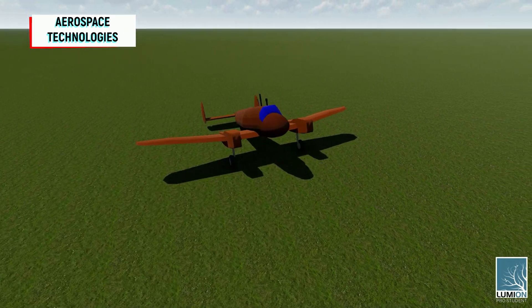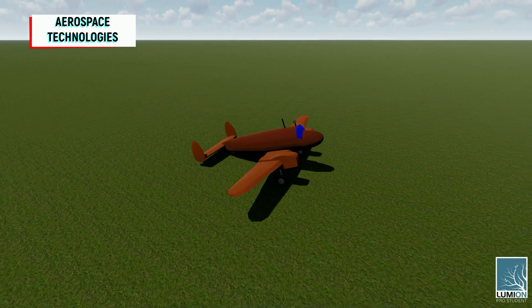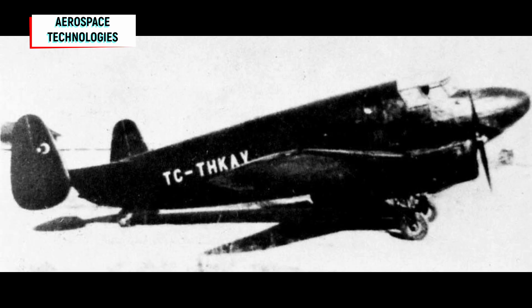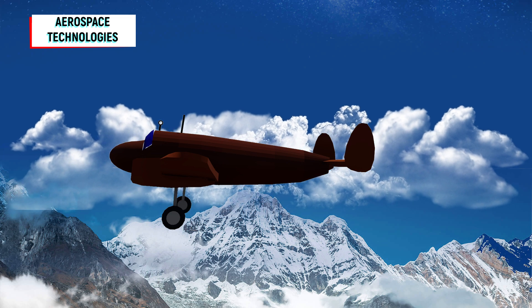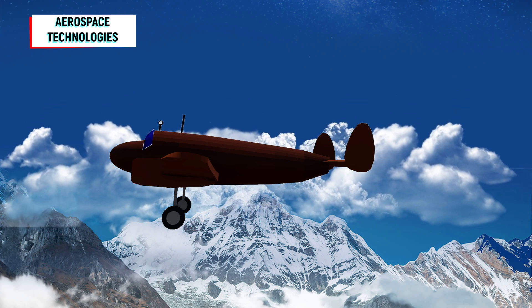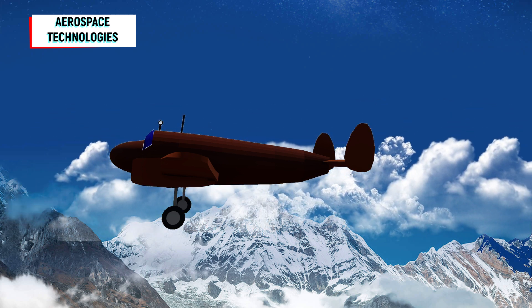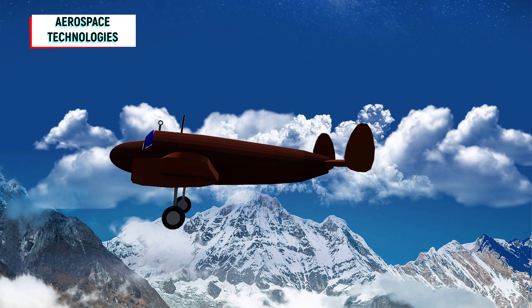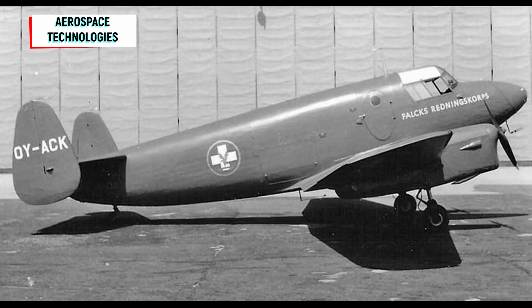The ambulance version of the aircraft was improved from the THK-5A and named the THK-5. The aircraft performed its maiden flight on September 12, 1951, and got ferried by two Danish pilots, registered as TC-THKA. The Falk company named the aircraft Tyreken, which means Turks, and it received the OI-ACK registration from the Danish Civil Aviation Authority.